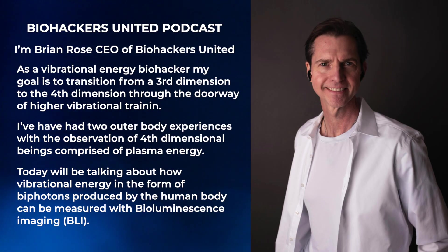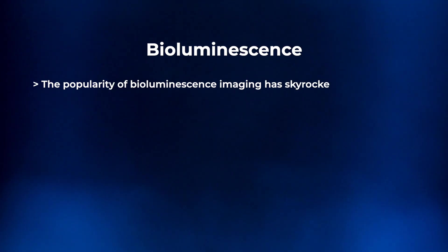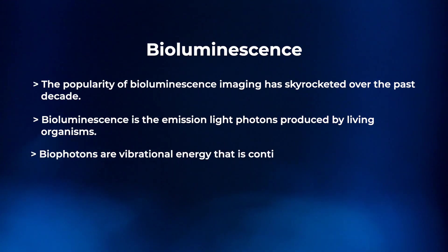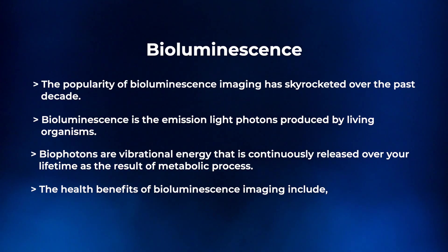We're looking at the new technology called bioluminescence imaging, or BLI. Bioluminescence has become extraordinarily popular and has skyrocketed in the last decade. Bioluminescence is the emission of light photons produced by living organisms. Biophotons are basically vibrational energy that is continuously released over your lifetime through a metabolic process.